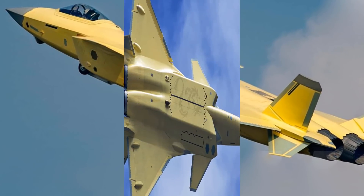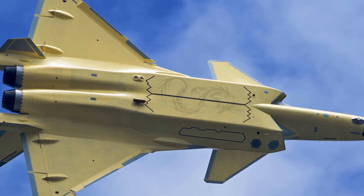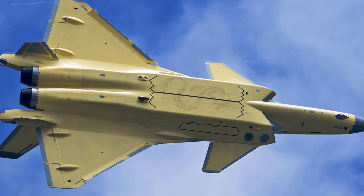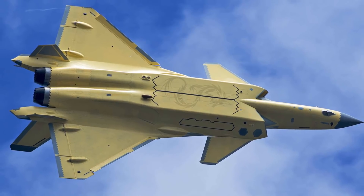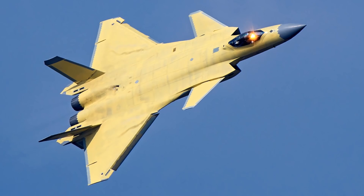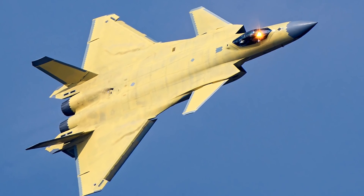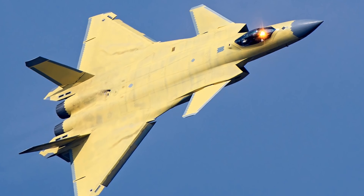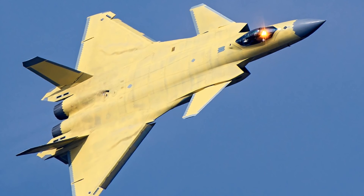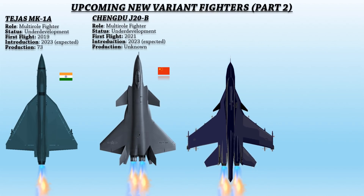In November 2018, a thrust vectoring variation of this engine was unveiled at the Zhuhai Airshow and demonstrated in flight on a J-10B single-engine fighter. Stronger engines paired with thrust vectoring would potentially allow the aircraft to fly and maneuver at considerably higher altitudes, extending the range of its sensors and improving the kinematic performance of its missiles.